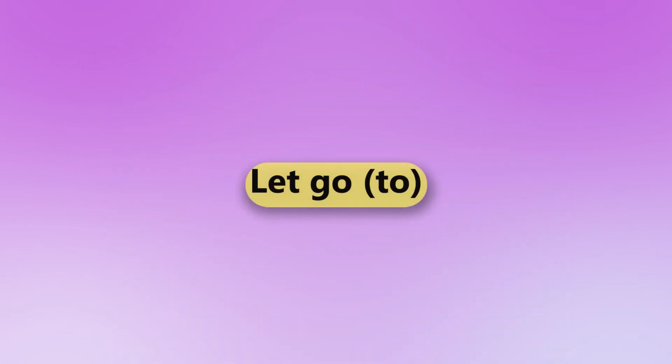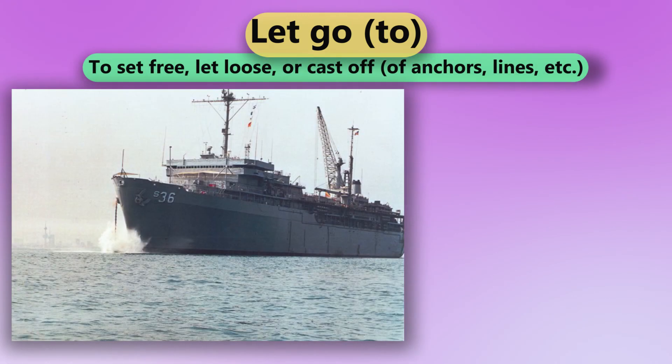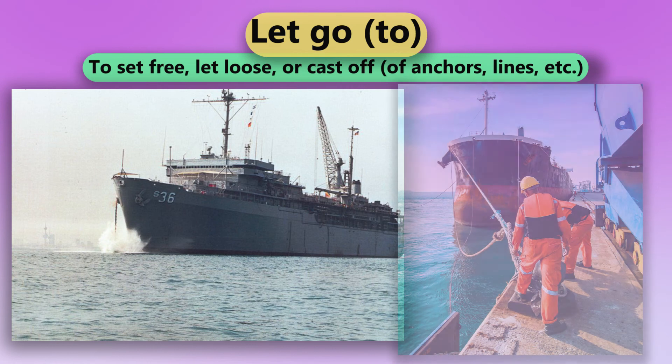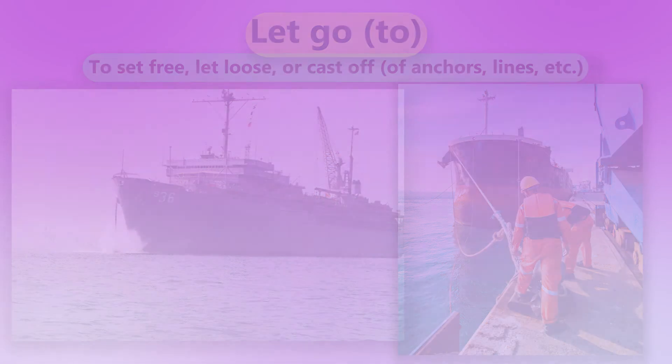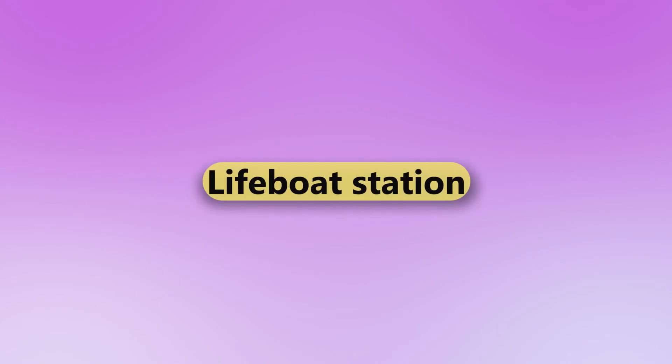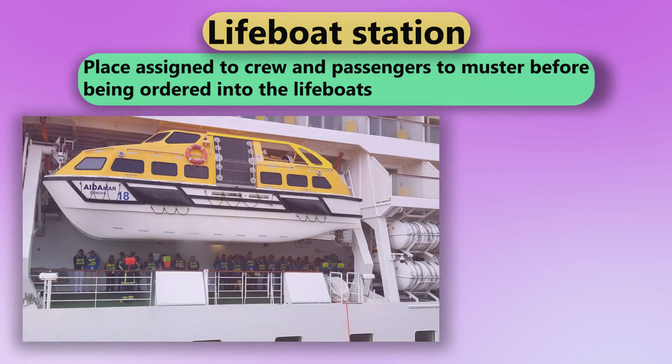Let go. To set free, let loose, or cast off, of anchors or lines. Lifeboat station. Place assigned to crew and passengers to muster before being ordered into the lifeboats.